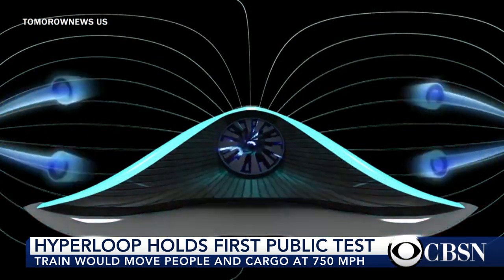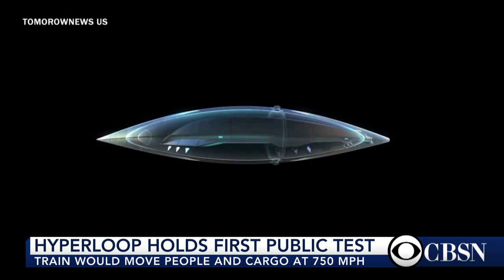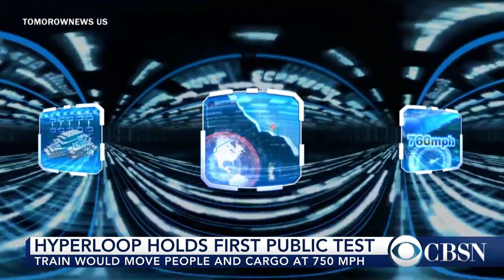They have to design the pods. I kept asking them about the pods that they want people to ride in — they are completely sealed, there are no windows. So I wanted to know, well, how are you going to deal with that? I mean, people freak out. Airplanes are tough enough and they have windows. Some people can't even handle that.